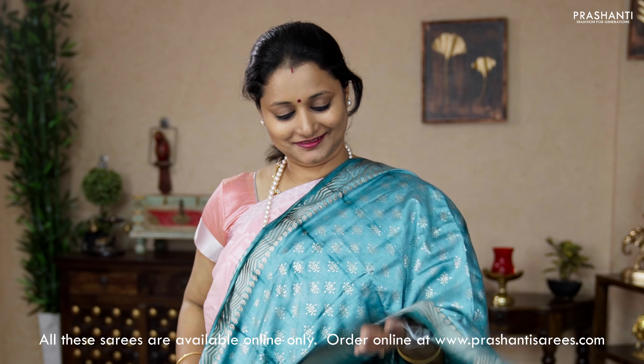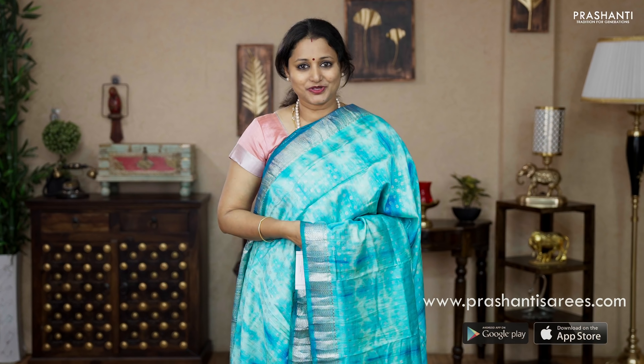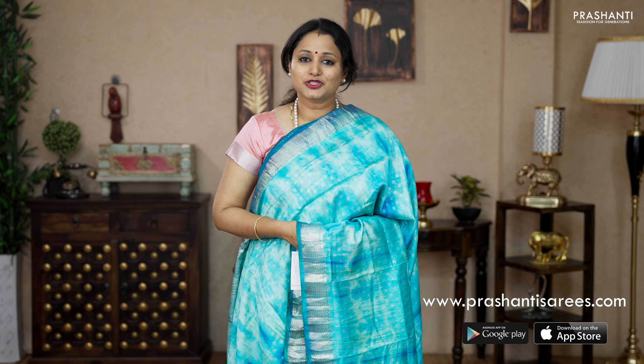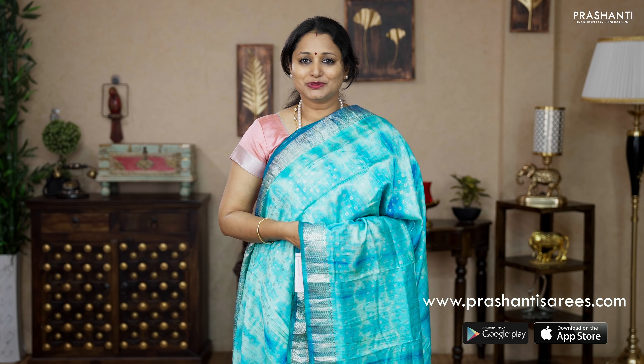All these sarees and many more unique designs have been uploaded on the website. Go ahead and shop for these beautiful chanderi sarees with very pretty tie and dye prints at www.prasanthisarees.com. You can also download our app, available on both iOS and Android. Thank you for watching this video. Have an enriching shopping experience at Prasanthi.